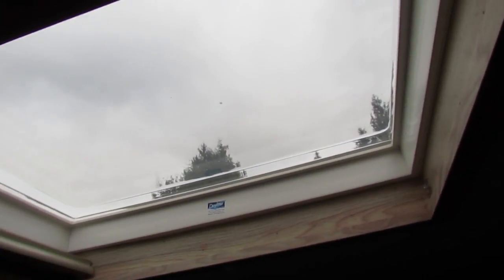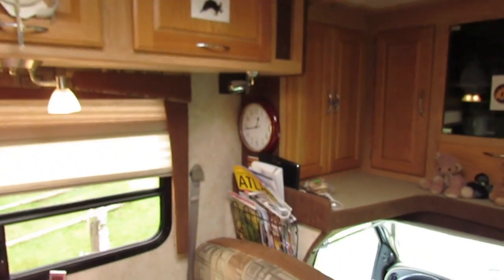There are a couple of features I like about this unit. I love the skylight, which of course has a shade - that's a nice touch that virtually every RV should have, so you can get natural light inside the unit. I'm going to go outside and show you a few other features that I like about this unit.